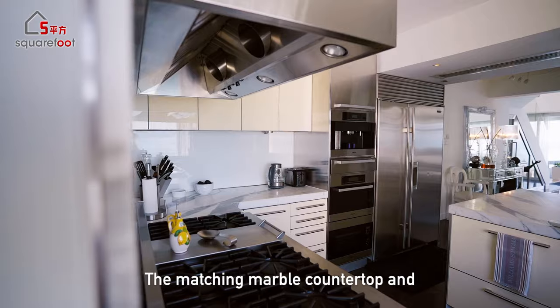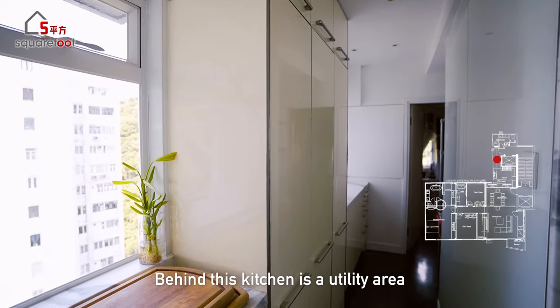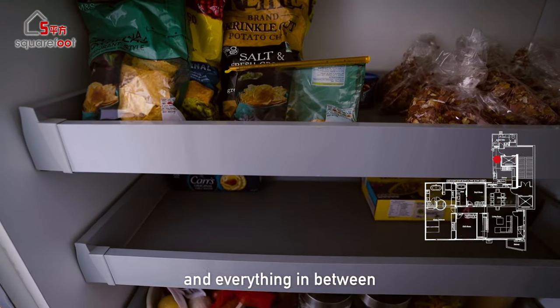The matching marble countertop and backsplash add a touch of sophistication. Behind the kitchen is a utility area with three full-height pullout racks for snacks, seasonings, and everything in between.